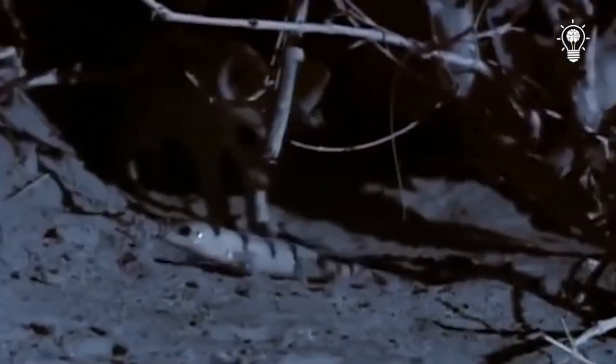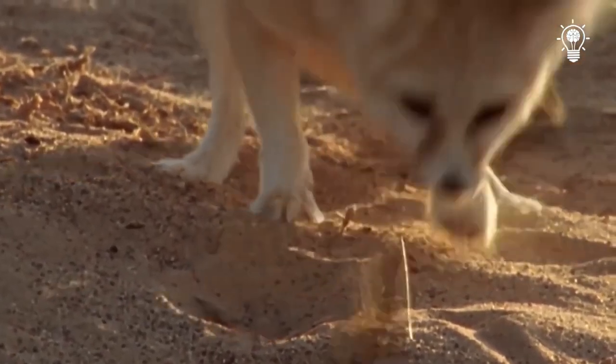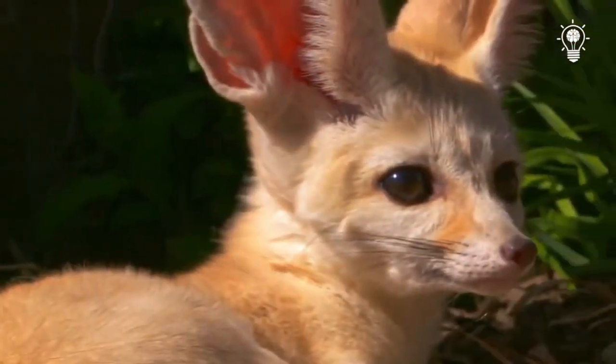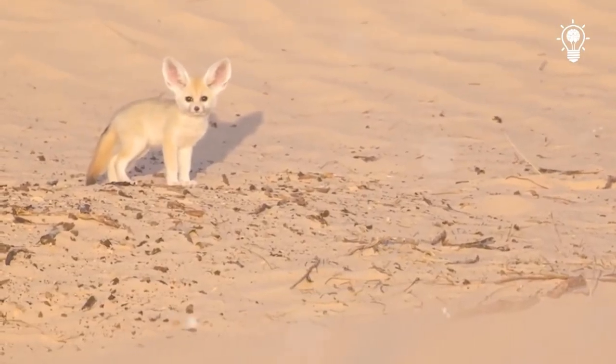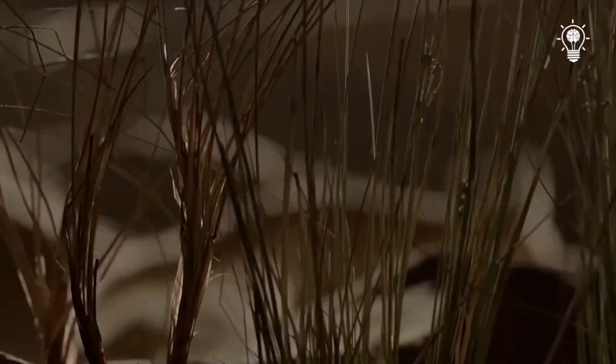The main diet of the fennec is small rodents, chicks, lizards, and some insects. But despite their predatory nature, foxes don't hesitate to eat plants and berries, which are lucky enough to be found in such an arid region. But above all, he is an excellent hunter. Let's see what the animal is capable of in search of food.